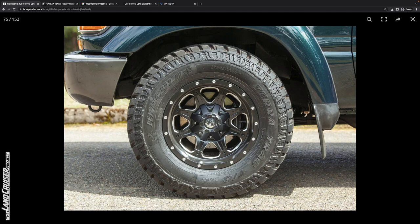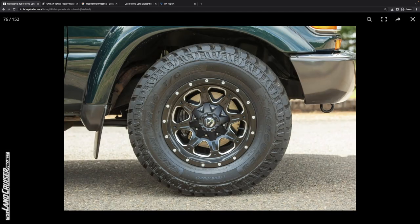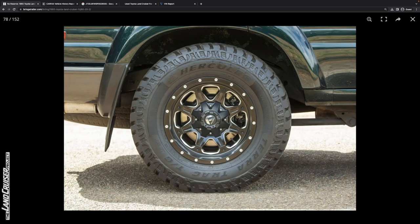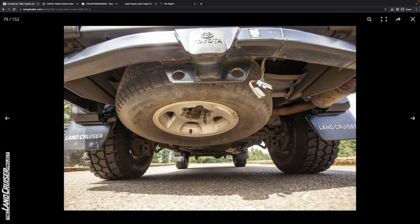The tires are 285/70R17, so these are 33-inch. Even the frame behind the wheels and tires looks pretty good.